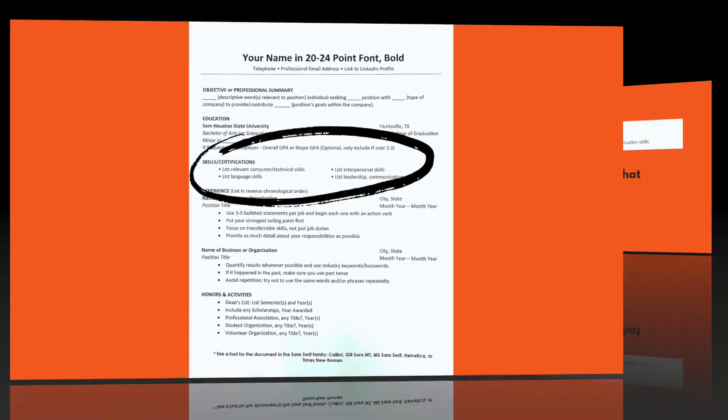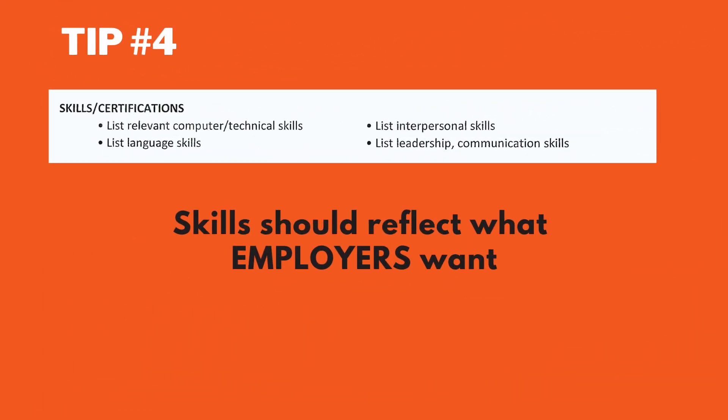Tip number four: skills should reflect what employers want, both technical and transferable skills. Do you have computer skills? Can you speak a different language? Are you a leader or a team player? List it here.